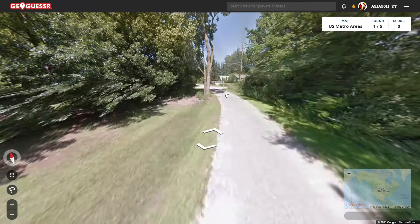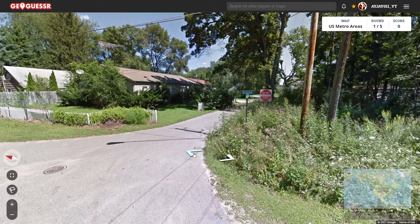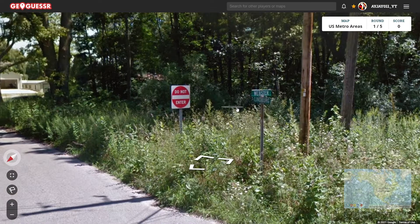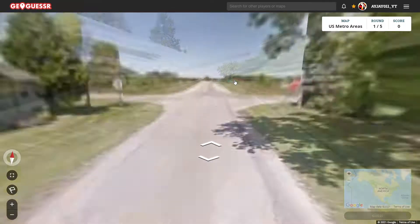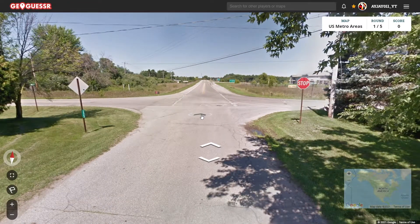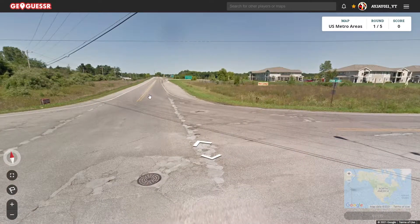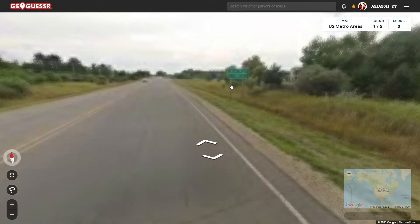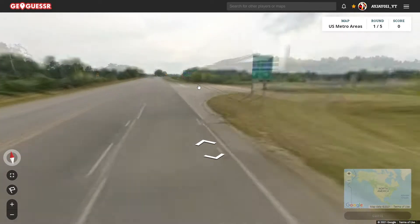I have no idea what region we'd be in either. We got Webster and Lindbergh. Let's keep going north here. No way, we're actually right by a highway. So it went from really bad to really good real quick. And we're in between Lansing and Flint, and this is Highway 69 here.